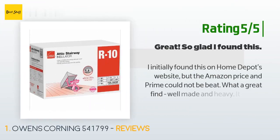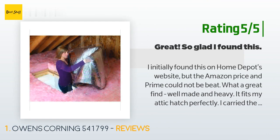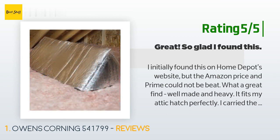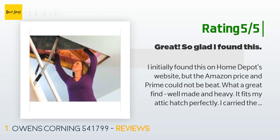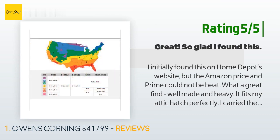Another happy customer said: 'I initially found this on Home Depot's website but the Amazon price and Prime could not be beat. Well made and heavy, it fits my attic hatch perfectly. I carried the box into the attic, opened it up there, then carefully shimmied down the attic stairs while getting the insulation into place. The insulation is very warm — it was probably about 30 degrees in my attic the day I installed it, and as soon as I was under the insulation it was basically like throwing a heavy down comforter over your head.'